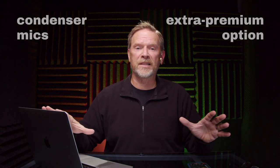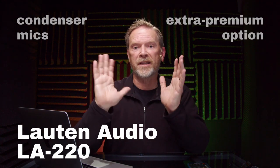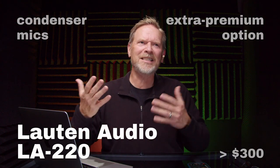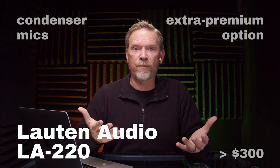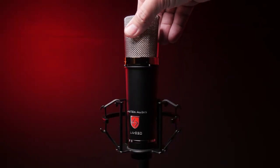I'm breaking my rule here because I'm going to throw in a bonus condenser microphone — the Lawton Audio LA220. It is more than $300, but it's such a nice microphone and it's still considered a budget microphone, though I realize with the price getting up there it's not affordable for everyone. Today I'm reviewing the LA220 condenser microphone from Lawton Audio. It's a lovely, nice-looking microphone — it feels sturdy with a tapered cylinder body. The headbasket feels really sturdy too; I don't think you're going to dent it in day-to-day use.